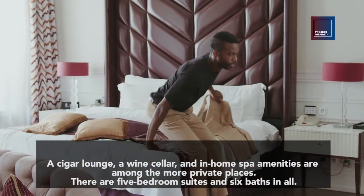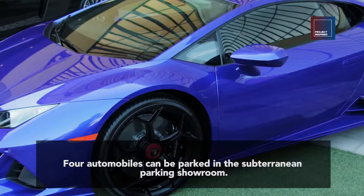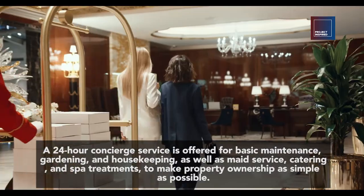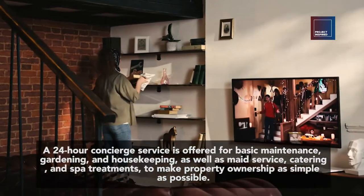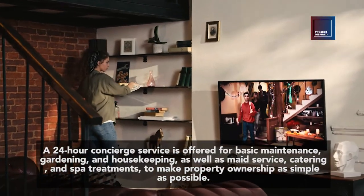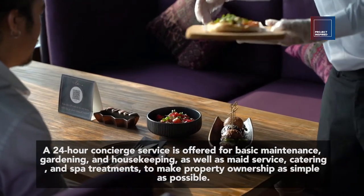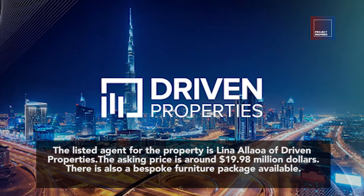There are five bedroom suites and six baths in all. Four automobiles can be parked in the subterranean parking showroom. A 24-hour concierge service is offered for basic maintenance, gardening, and housekeeping, as well as maid service, catering, and spa treatments, to make property ownership as simple as possible. The listing agent for the property is Lina Leo of Driven Properties.